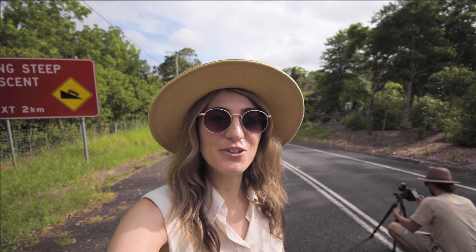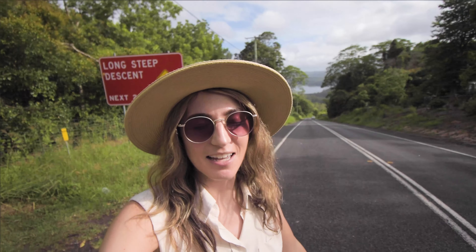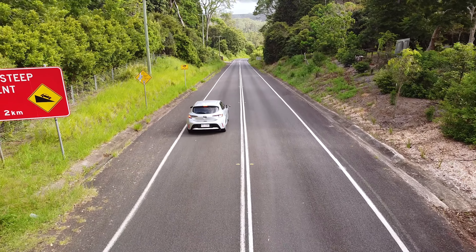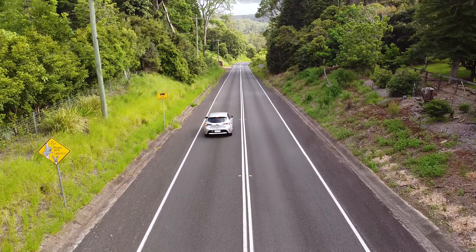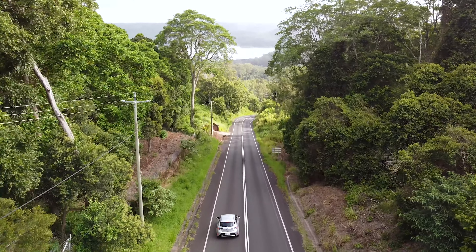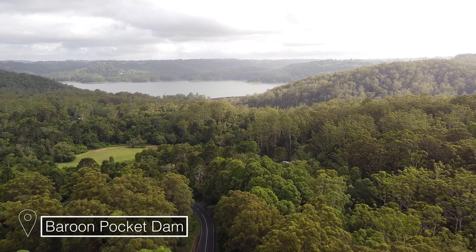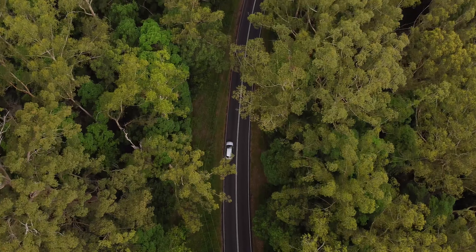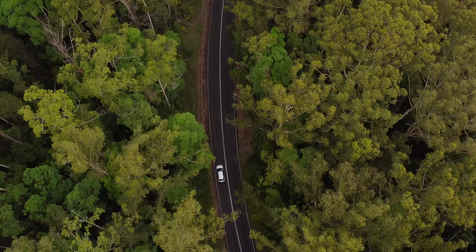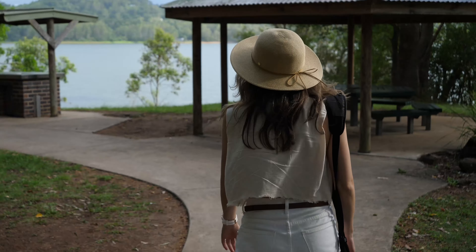We're on our way now to Lake Baroon and as you can see the view is really cool going down this massive hill. You can see the lake behind me and yeah, it looks really impressive from here. I might try and get a photo.